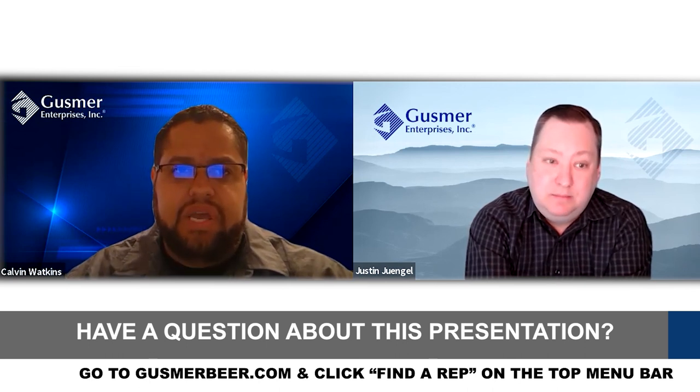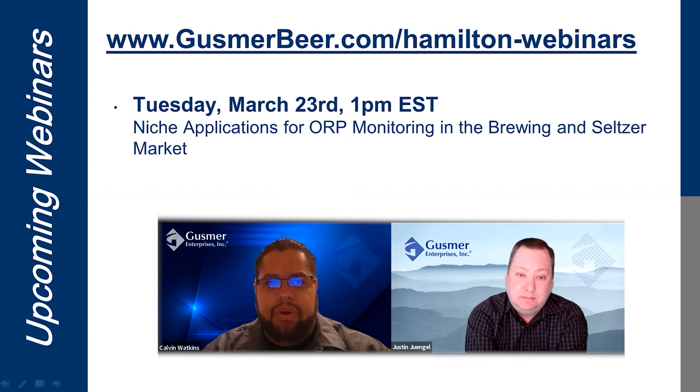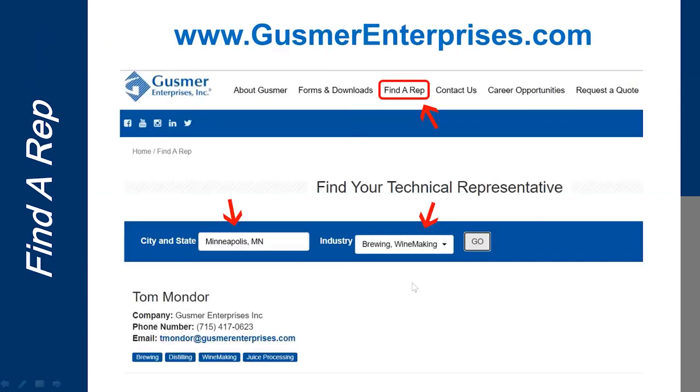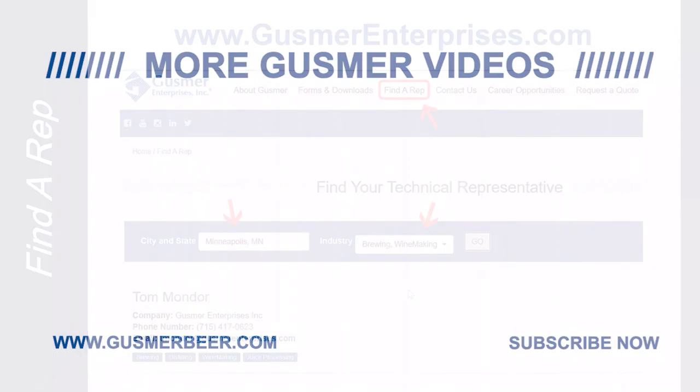As a reminder, our next webinar is Tuesday, March 23rd at 1 PM Eastern — we'll be talking about niche applications for ORP monitoring in the brewing and seltzer market. You'll receive an email for that webinar. Feel free to navigate to www.gusmerenterprises.com, click on the 'Find a Rep' button, type in your information, and you'll be connected to your local representative who can provide more information. Thank you.